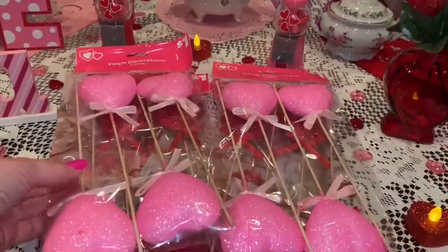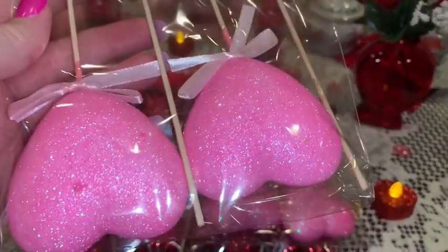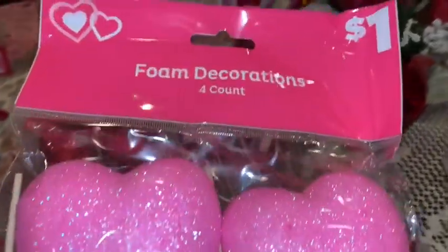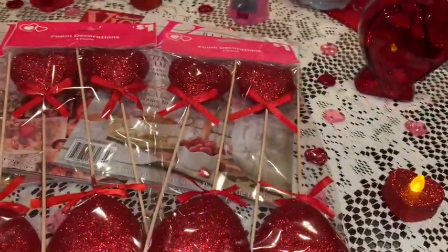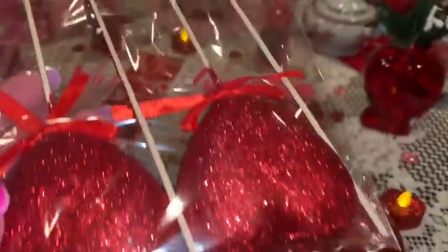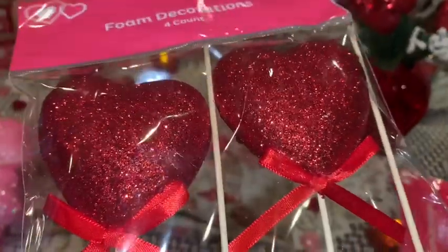From Dollar General I picked up a few more packs of these little sparkly heart picks — I get these every year. I love the bubblegum pink color; they were only a dollar for a four-pack, so I picked up two packs of the bubblegum pink ones and two packs of the red ones. I like to use these in flower arrangements or in vases — really just for anything. They look like little princess wands and they're so sparkly.